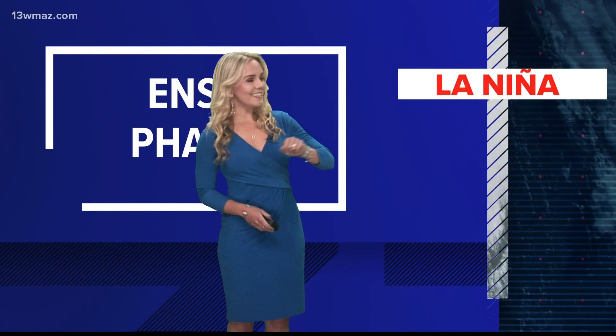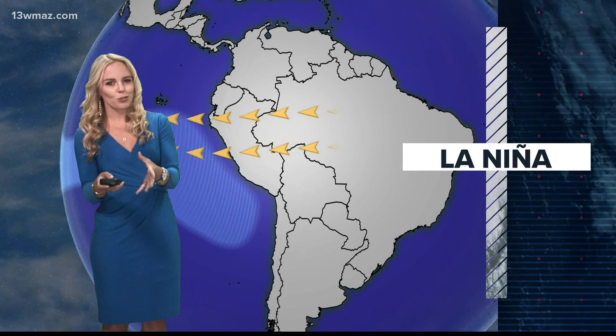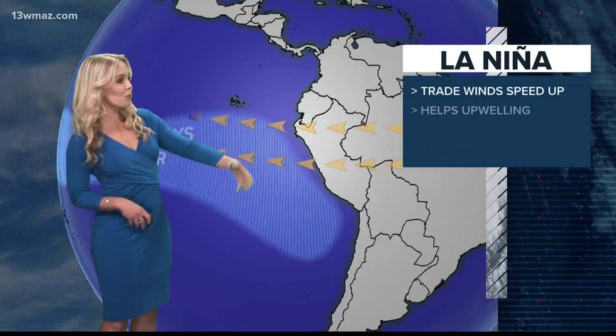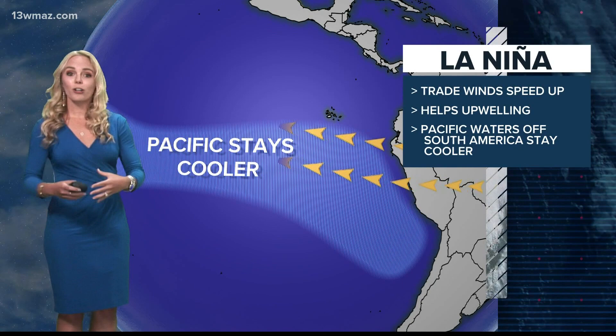We're going to start with La Niña. This is the phase we've been in for a couple of years now, which isn't completely abnormal. Think about how vast the oceans are — we're talking a global scale, so unlike that pot of water you put on your stove, it's going to take the oceans much longer to heat up and cool down. La Niña occurs when winds in the mid-latitudes called trade winds speed up, taking that warm surface water warmed by the sun and pushing it away, causing cooler water deep in the ocean to upwell, creating a cooler temperature profile off the South American coast.